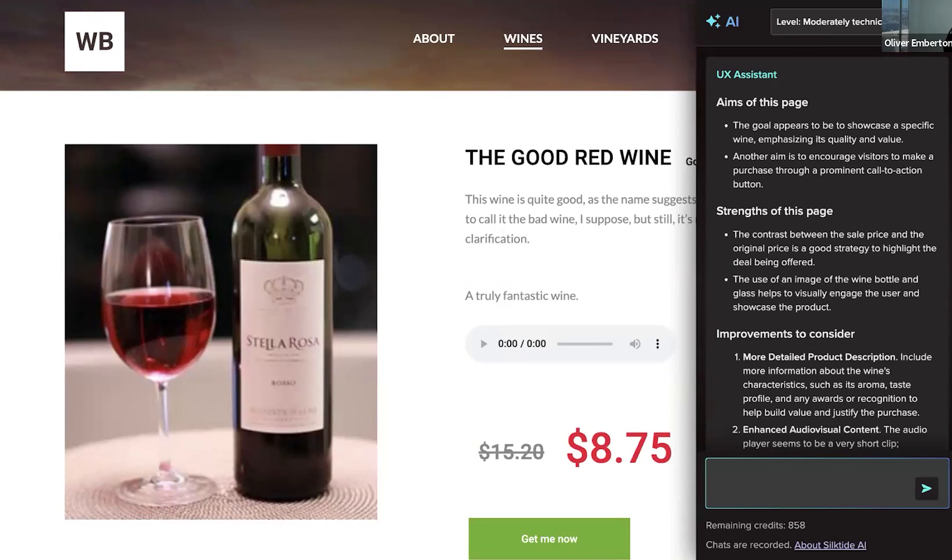It determines the strengths: the contrast between the sale price and original price is a good strategy, and the image of the wine bottle and glass helps visually engage the user. But then it goes on with improvements to consider — it suggests more detailed product information about the wine's characteristics. It also notes the video or audio player seems dodgy because it has a duration of nought minutes and nought seconds. AI is literally performing an intelligent user experience critique of your visual design. Six months ago, this would have seemed like a dream.